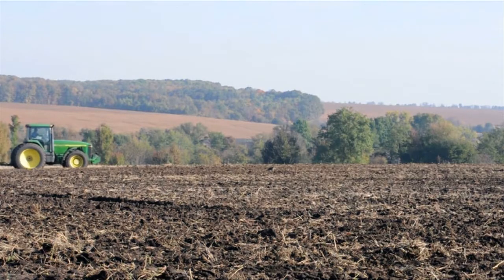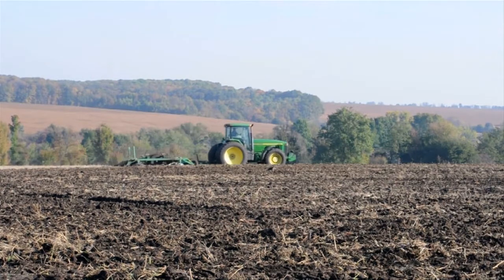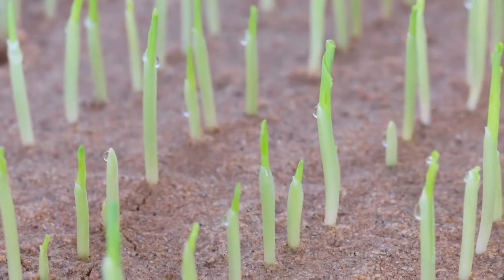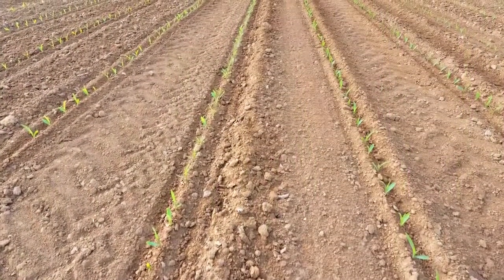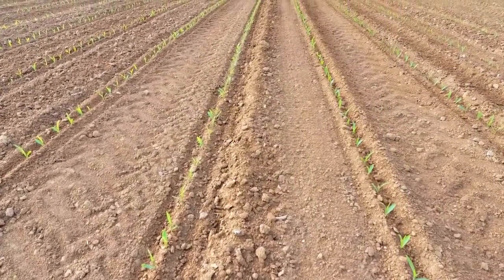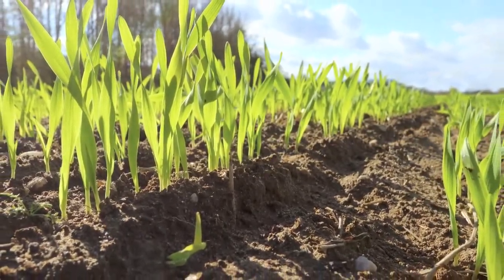Corn is picky about soil. During the winter, the farmer must work compost into the soil to provide extra nutrients. Seeds are planted in the spring, two weeks after the last frost. Corn is planted in rows with seeds about four to six inches apart. Later, the farmer will thin the new plants to increase the spacing to 8 to 12 inches.